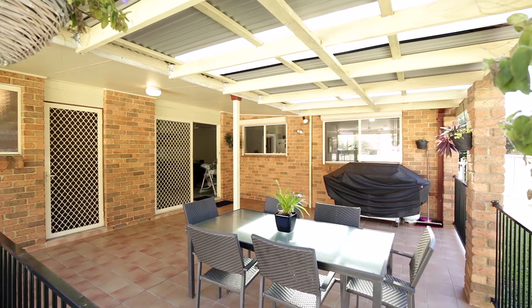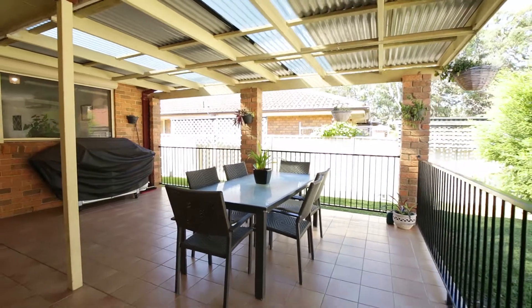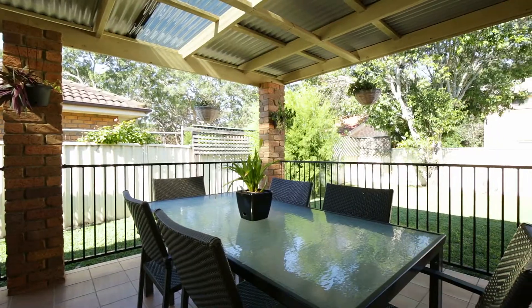The beautifully manicured backyard has ample space for the kids to run around, with a covered alfresco entertaining area perfect for all year round. Plus, there's even room for a pool.